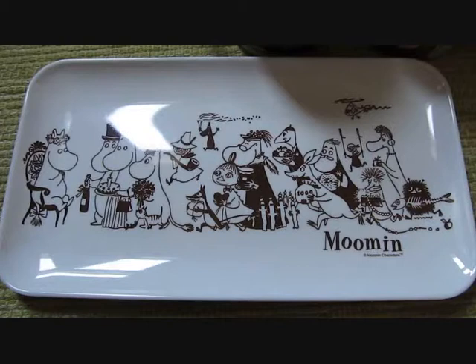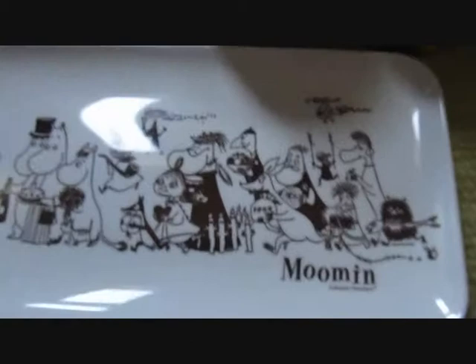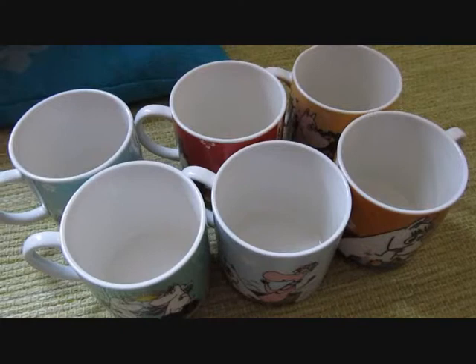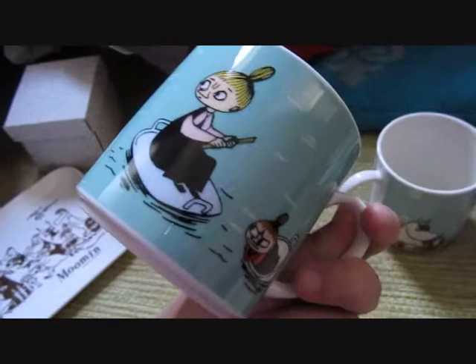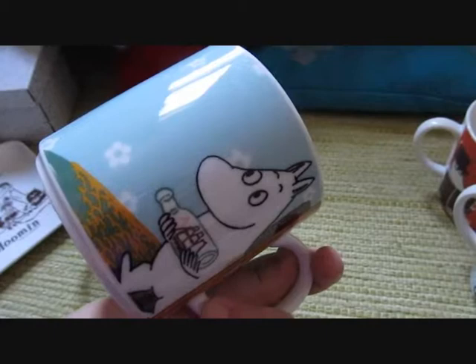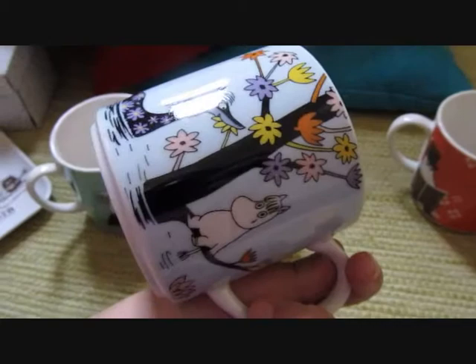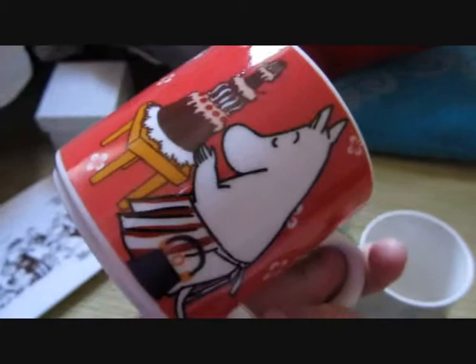Some more Moomin stuff. I know I can get Moomin stuff from Finland, but I think these exact designs you can't find there. So I bought this tray and six Moomin mugs from Japan — they are Japanese design. Quite close to the Arabia Moomin mugs that are the Finnish ones. I think the colours are kind of the same, but the pictures are different and the shape is just a little bit different.